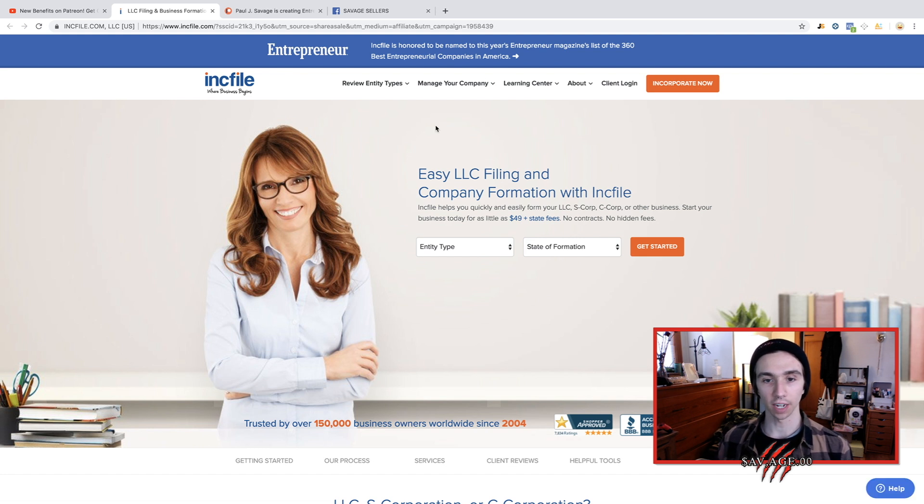This is inkfile.com — the exact website that I use to create my LLC. Now the whole point of creating an LLC for your online business is protection against your personal assets. So if someone sues your business, they can sue your business for your business account and business assets, but they can't sue you for your personal assets like your house, your car, and your personal bank account.